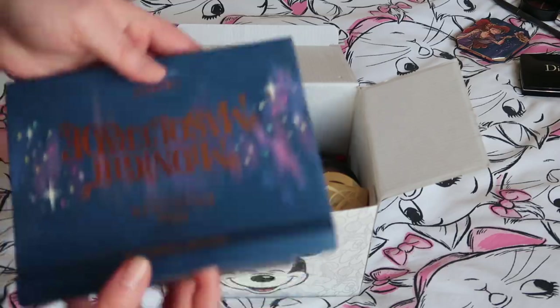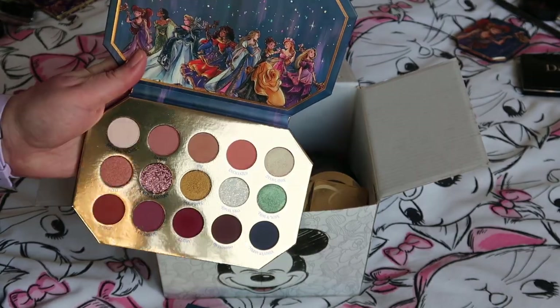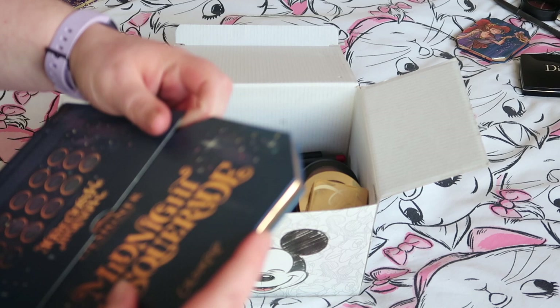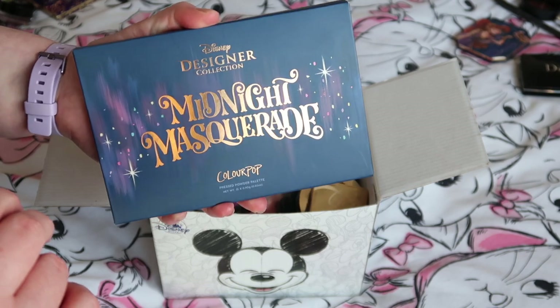The Colourpop Midnight Masquerade palette is just super super pretty and I'm definitely keeping it — it's very new to my collection and I'm thoroughly enjoying it. Lauren and I are going to do a palette bingo with it, so look out for that on my Instagram.